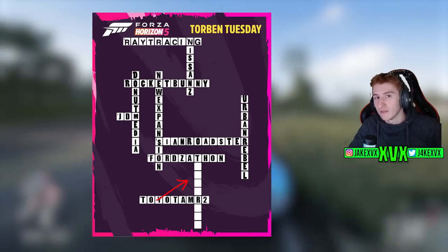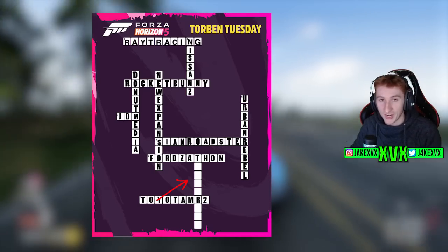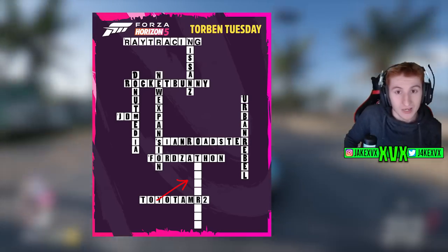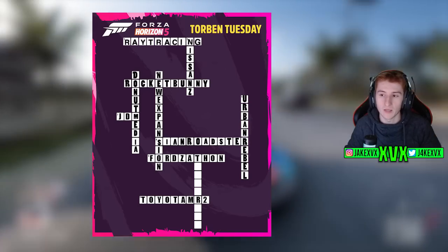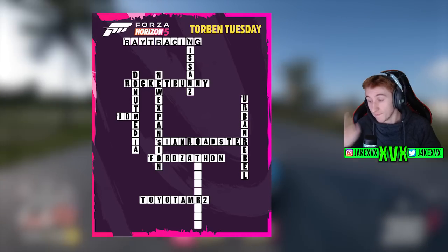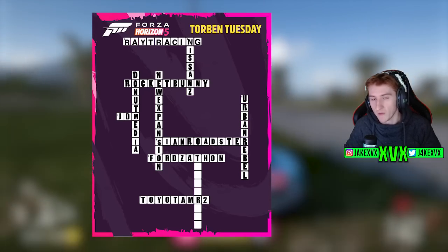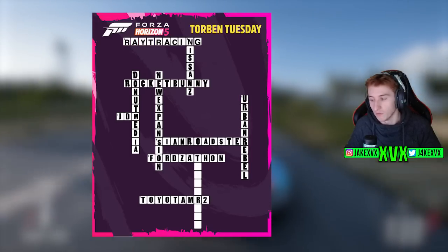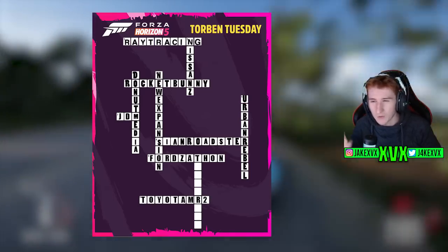If you can think of anything that would fit in ten down — with a T there and an R there — maybe it tells us something about the second expansion. Apart from the Christmas break that disrupted the schedule a little, we've been getting crossword clues roughly every month. So four weeks from now, at the end of Series 17 and the end of February, we'll probably get the clues for the last two unsolved sections. That might also be the perfect time to announce the second expansion.